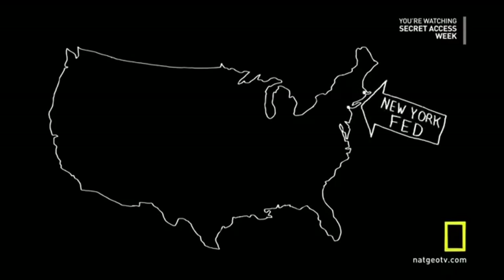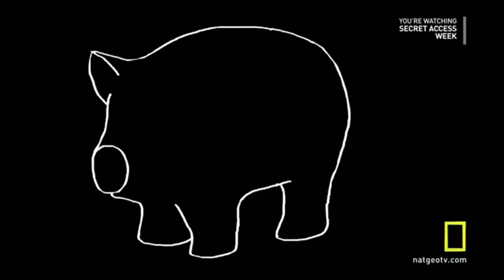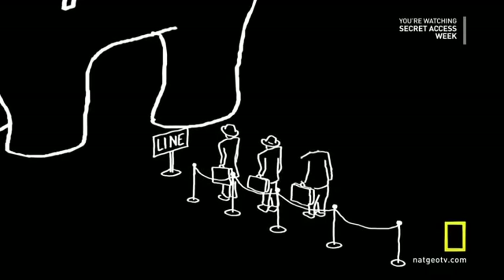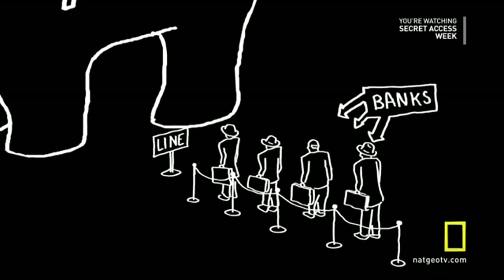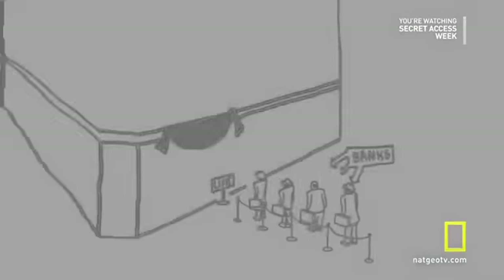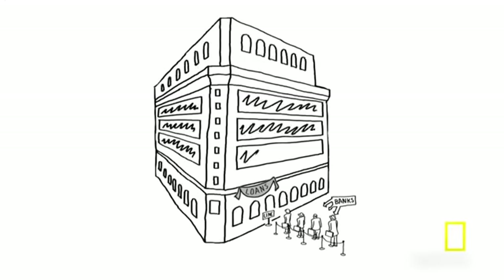The New York Bank is one of 12 that make up the Federal Reserve System. Together, they're like the ultimate piggy bank — a place where your bankers bank. And if there's a financial panic, the Fed acts as a lender of last resort. That creates a kind of trust in the entire system. So from the beginning, Fed banks were built to look imposing, like fortresses of money.